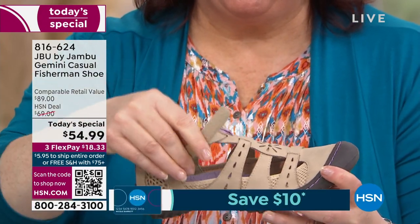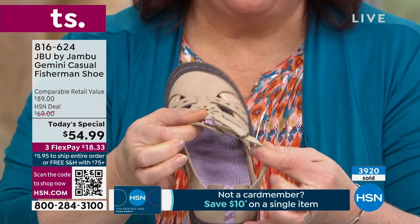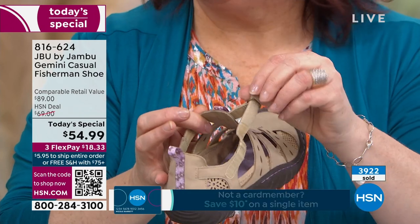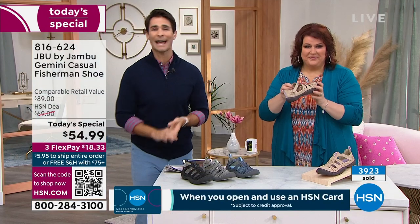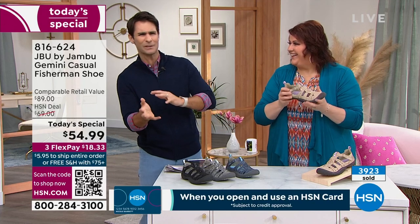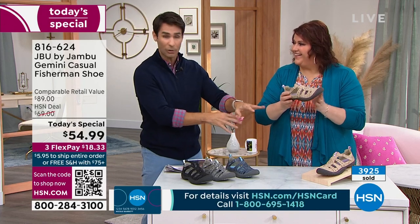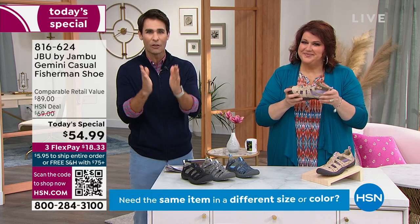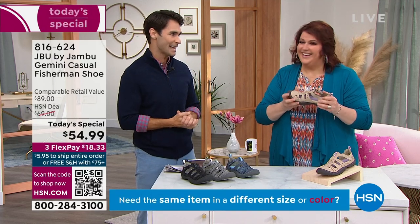I know how great this shoe is and I don't want you to miss out on this opportunity. We do free exchanges here at HSN — we want you to be happy with what you get, we want you to shop with confidence. If you get this home and you got the six but you want the six and a half, or maybe you got the taupe and wanted to try the gunmetal, we'll cover the shipping and handling on that.